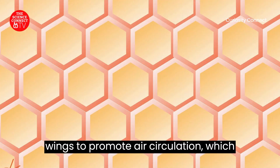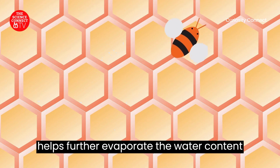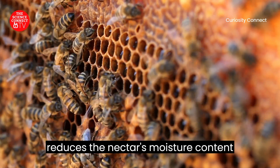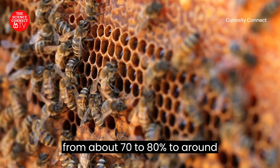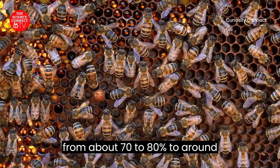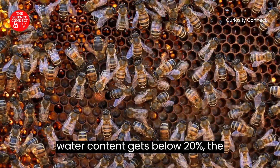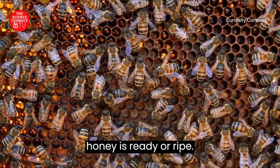The bees then fan their wings to promote air circulation, which helps further evaporate the water content in the nectar. This process reduces the nectar's moisture content from about 70–80 percent to around 17–20 percent. When the water content gets below 20 percent, the honey is ready, or ripe.